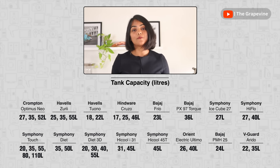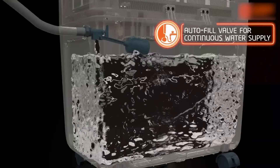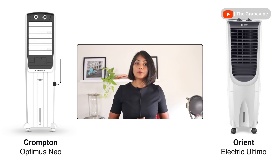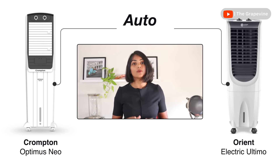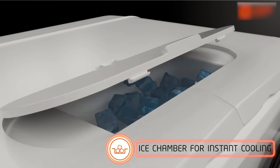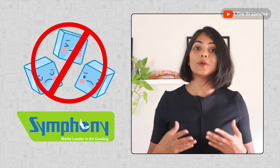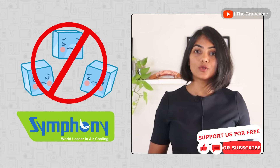Almost all air coolers compared are upwards of 20-litre capacity. Some people find manual refilling very difficult. Some air coolers support auto-refilling if water supply can be provided on a continuous basis — among the models compared, Crompton Optimus Neo and Orient Ultimo support auto-refill. Use of ice cubes is also common for faster cooling. Many air coolers have a separate ice chamber, while Symphony air coolers don't have one but claim the water inlet is large enough to add ice cubes into the water chamber.